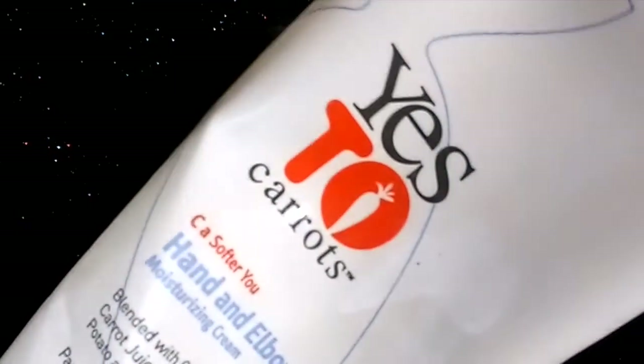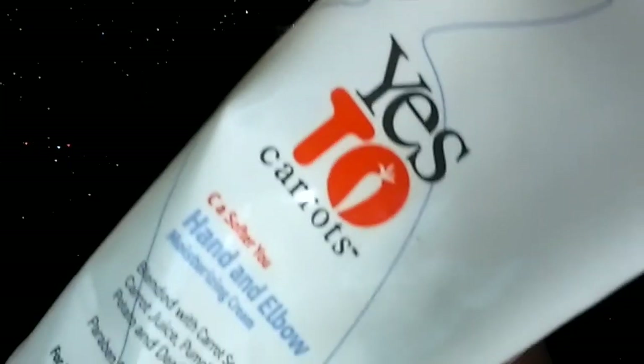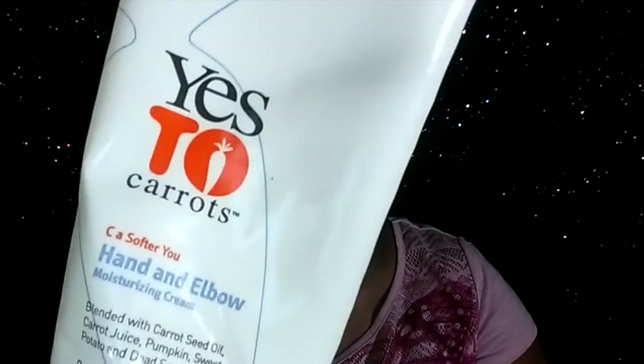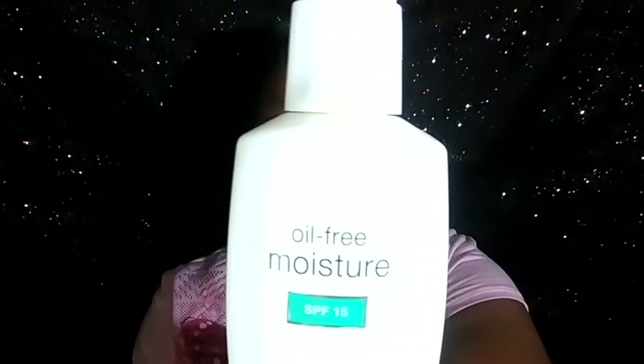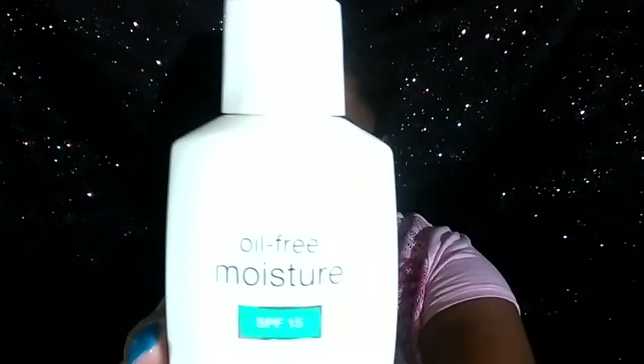Now this I love. This is the Yessi Carrots Hand and Elbow Cream. This stuff smells so good. I don't know if you've ever tried it before, but if you have not, please get your hands on this stuff — it's so delightful. And this is another product that I like. This is from Neutrogena. I like a lot of Neutrogena products.